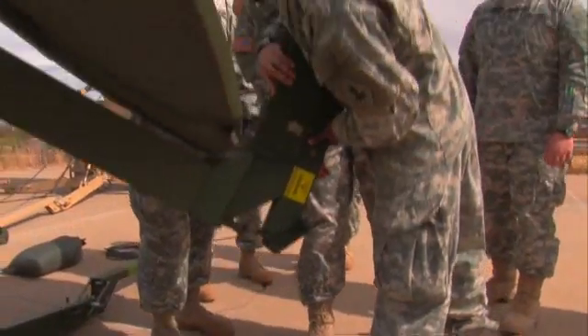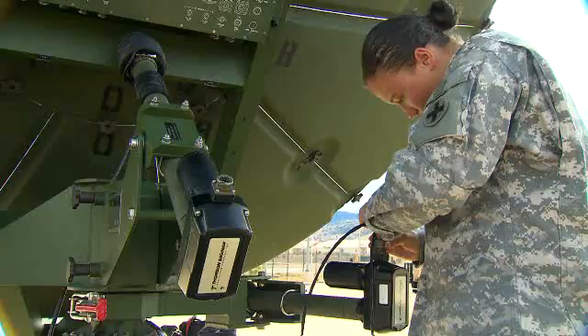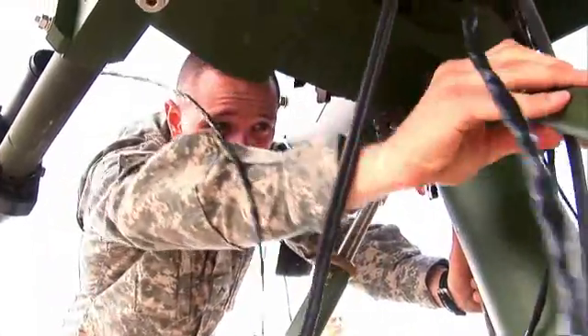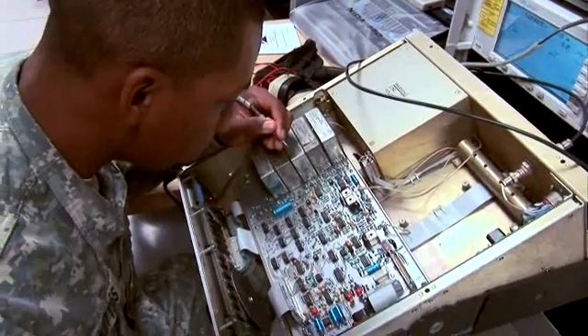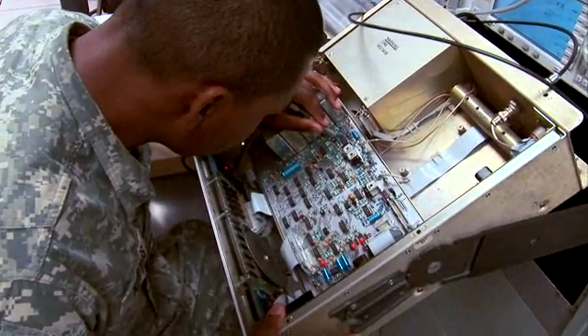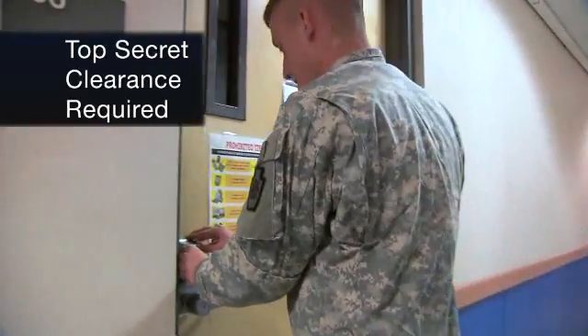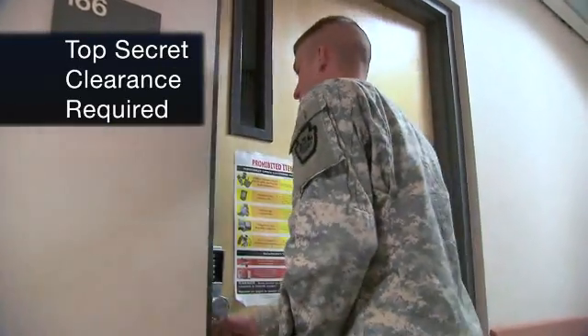Military Occupational Specialty: Military Intelligence Systems Maintainer Integrator. These soldiers integrate and monitor the special equipment that keeps intelligence coming into our forces. Because intelligence information is sensitive, you must qualify for a top-secret security clearance in this MOS.